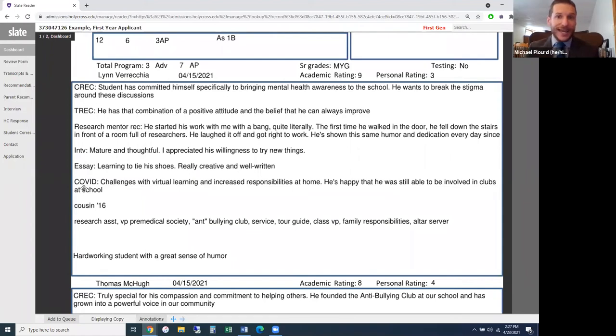COVID — this is a question the Common Application added last year, also added by the Coalition Application, where students can state unique challenges that arose from COVID. This was added so that students wouldn't write their college essays about COVID. The note here mentions challenges with virtual learning and increased responsibilities at home — which is incredibly important context — but also notes he's still happy to involve himself in clubs and organizations.